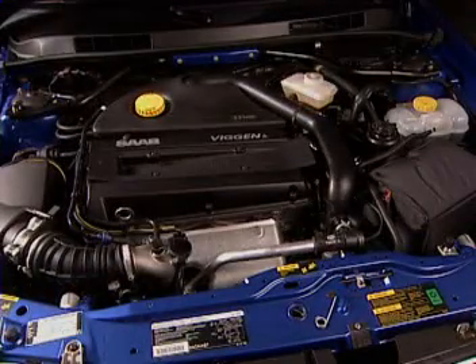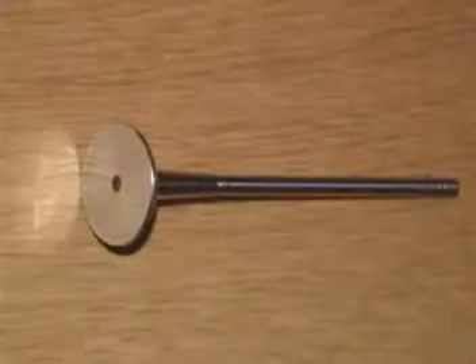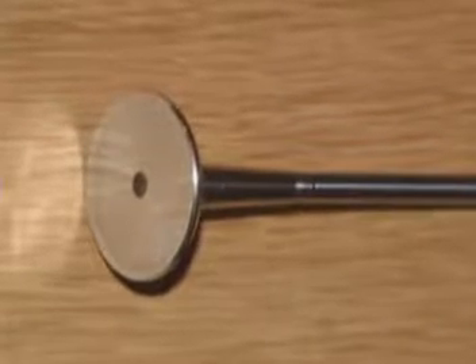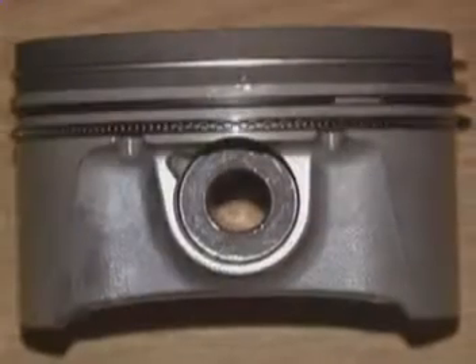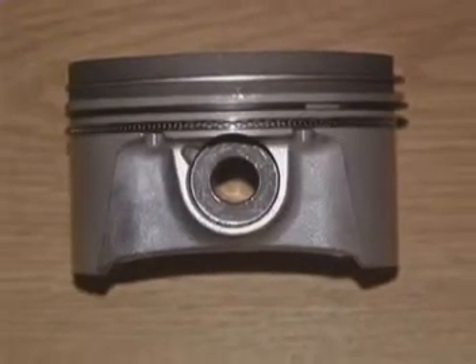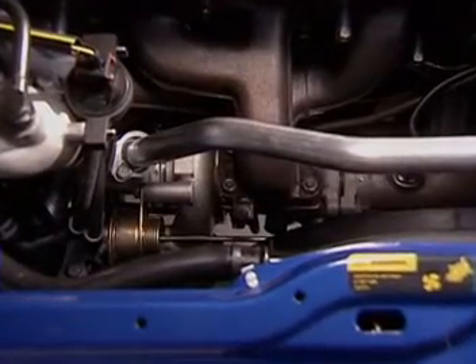The B235R engine has been modified to maximize performance. For example, the exhaust valves are made of a special heat-resistant alloy, and there's a five-millimeter cavity in the valve heads to distinguish them from the standard valves. New reinforced Molle pistons have also been installed with special wrist pins. The Viggen has platinum spark plugs and a Mitsubishi turbocharger.